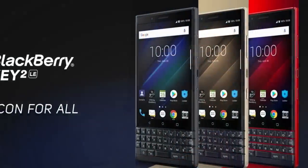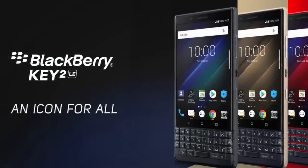Friends, the next mobile on our list is Blackberry. Blackberry also launched three phones in 2018: the Blackberry Key2, Blackberry Evolve, and Blackberry Evolve X. The Key2 has a Snapdragon 660 processor priced at ₹43,000. The Evolve has a Snapdragon 450 processor with an 18:9 full-screen display, priced at ₹25,000.